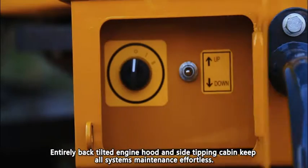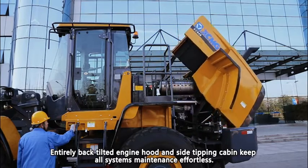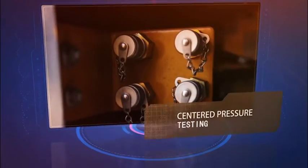The entirely back-tilted engine hood and inside-tipping cabin keep all systems maintenance effortless. Remote centralized lubrication and centralized pressure testing are provided for convenient servicing.